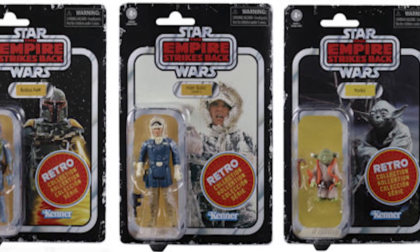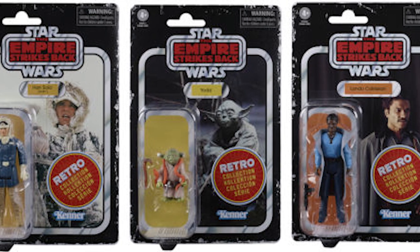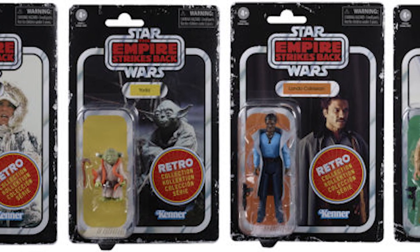We've got Yoda, Boba Fett, Lando Calrissian, Han Solo, Leia, and Luke. They all have new figures coming out that are going to be exclusive to Walmart.